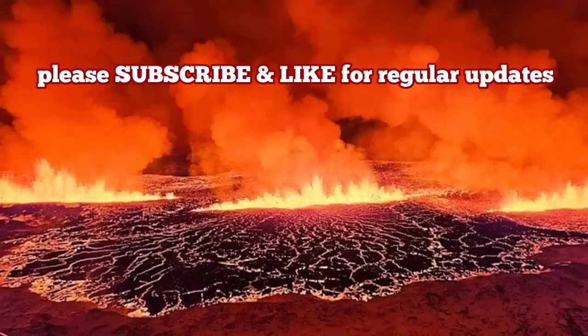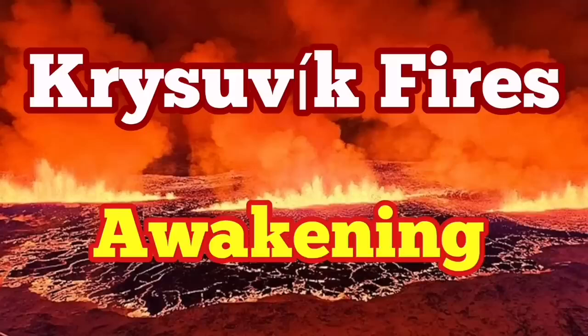Hundreds of meters of ash and lava erupt into the air. When it happens, it will be big, or it may reach Reykjavik. I have a video that will show you that, although in this video I've called it part of the Fagradalsfjall system.